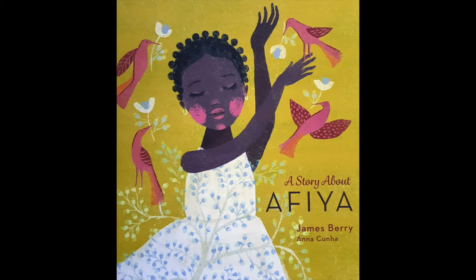Hello, nice to see you again. It's Sherry from What Children Really Want. Today I'd like to recommend this book, a story about a fear. It was written by the celebrated late Jamaican poet James Berry OBE and illustrated by Anna Kunha.